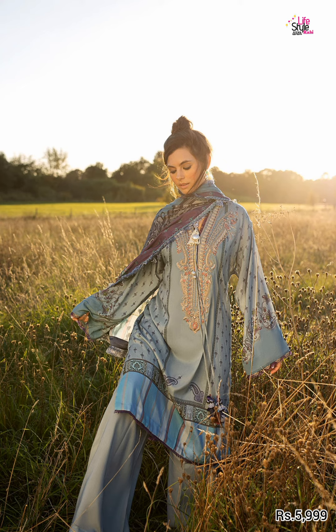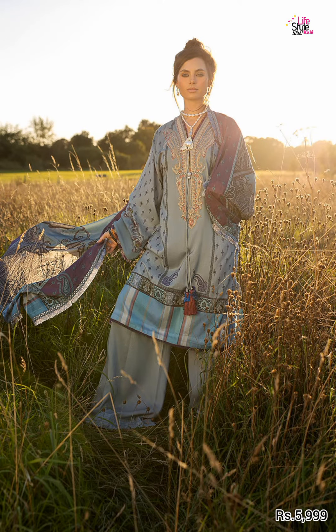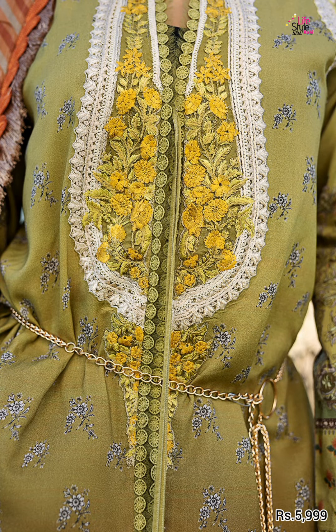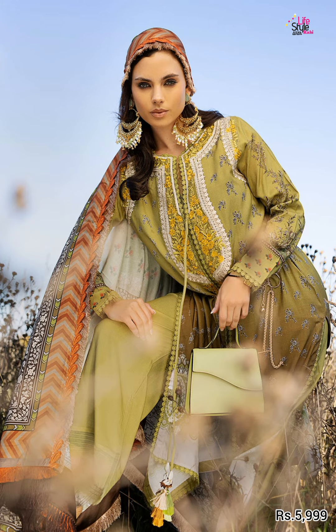Next article — again very beautiful, very beautiful green color, lime green color, with embroidered neckline. It includes a printed linen shawl, dyed linen trouser. Next color.